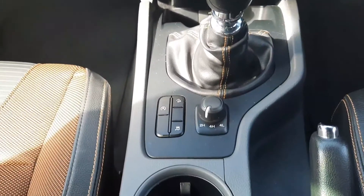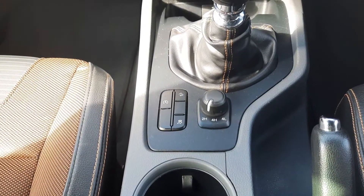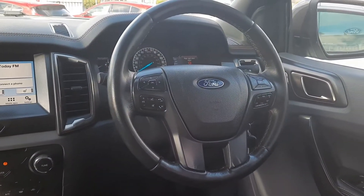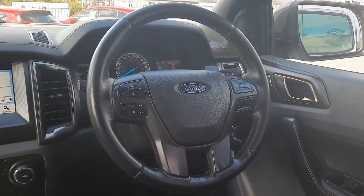Down here is our switch to flick between two wheel drive and four wheel drive. Across here we have a leather multifunction steering wheel with radio, phone controls and cruise control all up here.